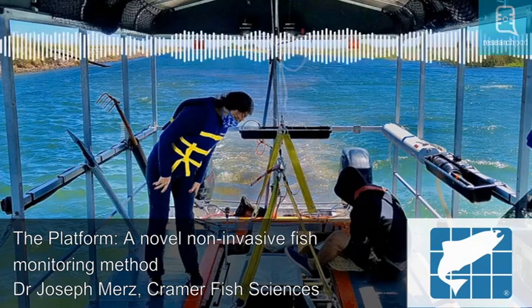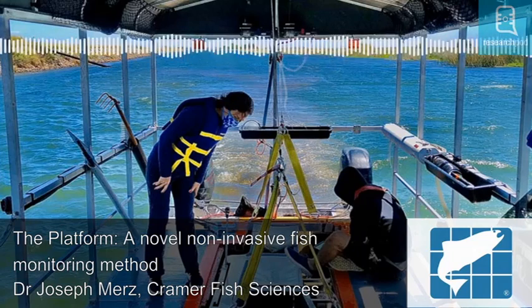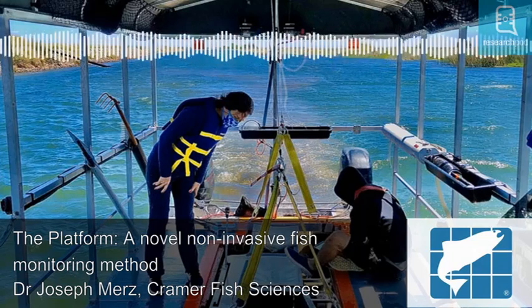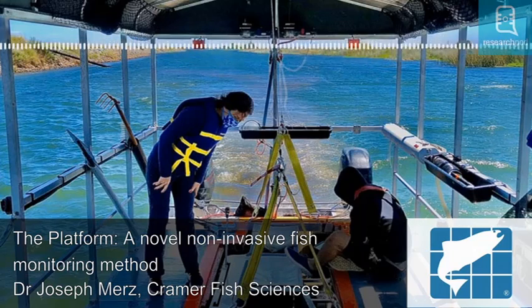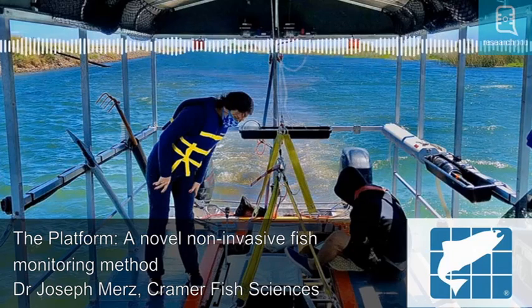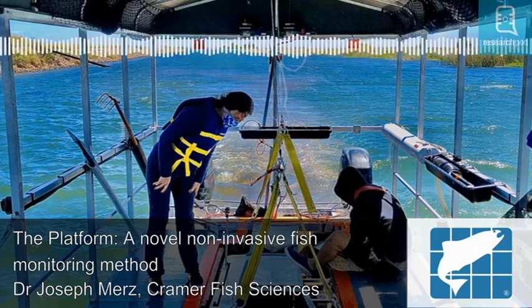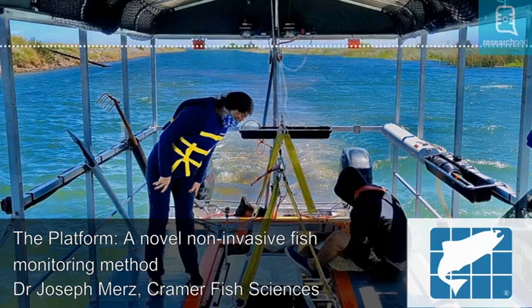Dr. Joseph Mertz and his team designed the Single Platform Aquatic Species and Habitat Sampling System, or the platform, a new and innovative tool for fish monitoring. The platform can sample both open and shallow water, as well as complex habitats that are beyond the reach of traditional sampling methods. Though it can be used to capture fish for hands-on data collection, it can also function as a non-invasive sampling technique by passively recording fish by video.